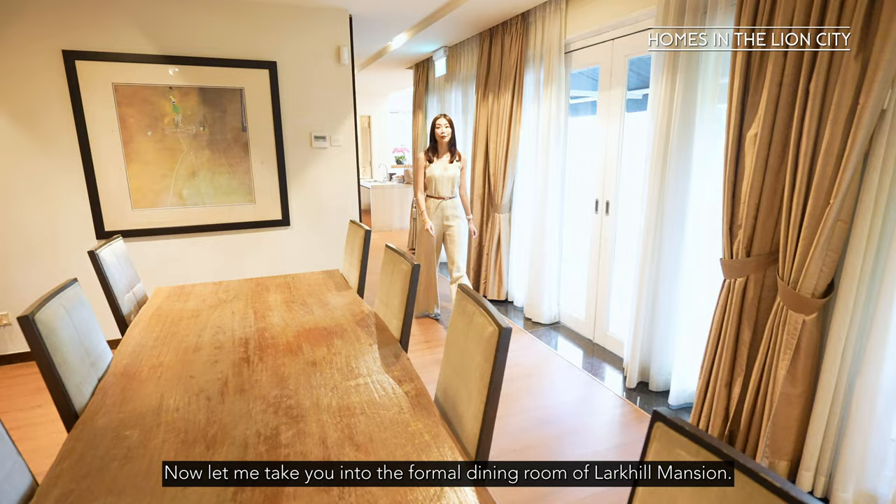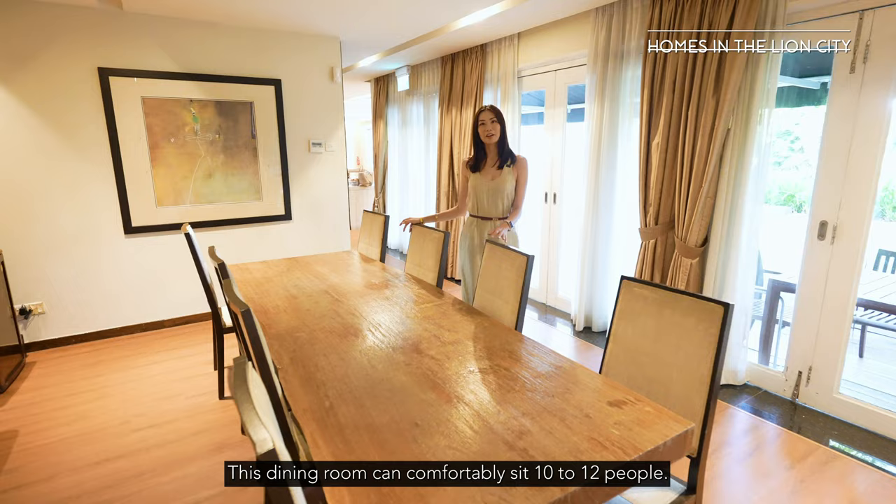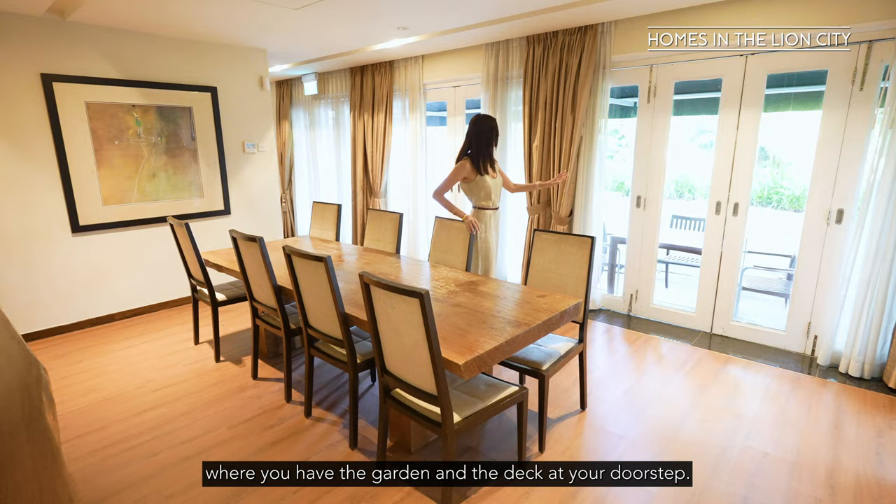Now let me take you into the formal dining room of Lakyo Mansion. This dining room can comfortably seat 10 to 12 people, or alternatively it could be used as a third bedroom where you have the garden and the deck right at your doorstep.